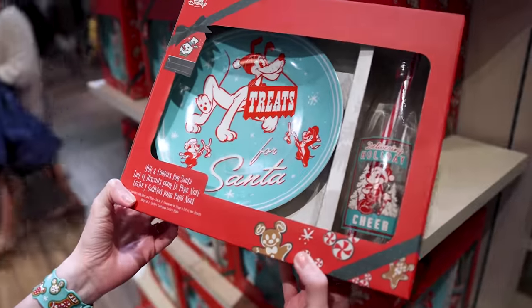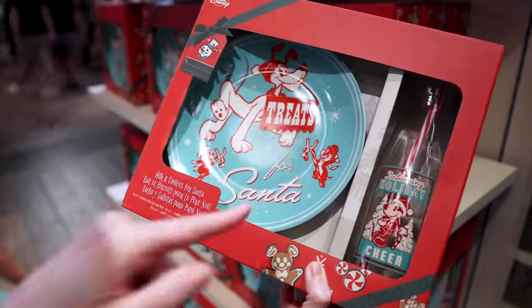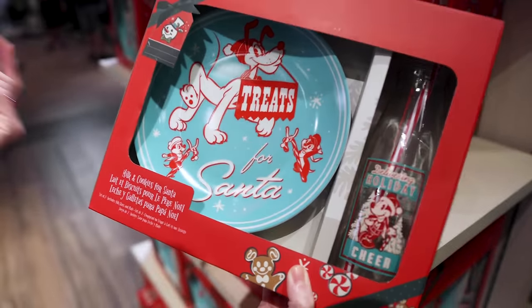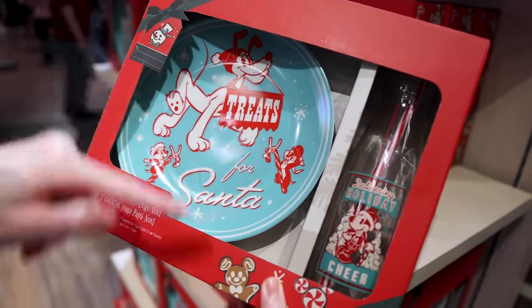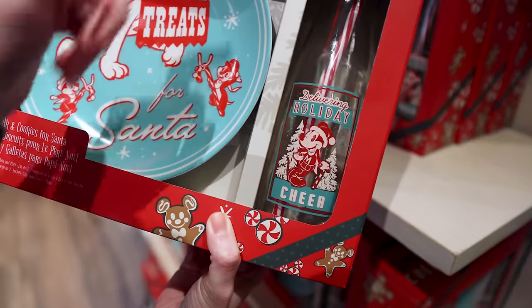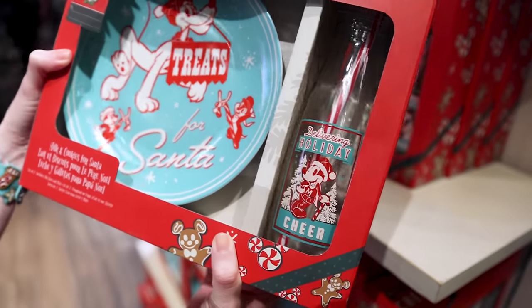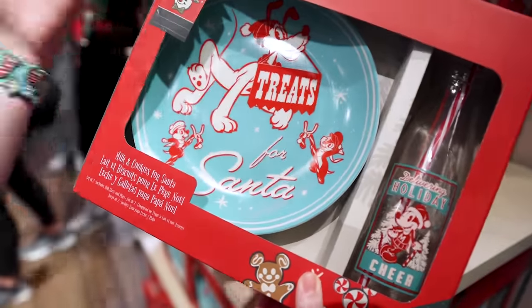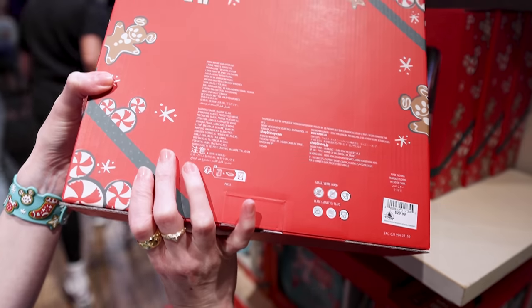We also have this milk and cookies set for Santa — this is ceramic, and even the glass piece is glass. It features Pluto and Chip and Dale saying 'Treats for Santa,' and a Mickey Mouse milk jug where you can put the milk — it has a straw. It's like a classic little milk jug. Remember, their theme this year is vintage, and this set is $30.